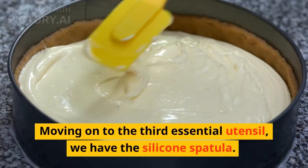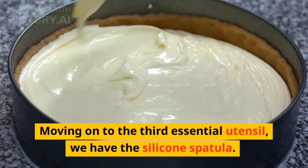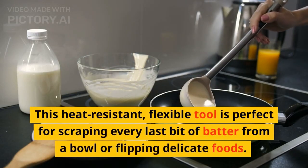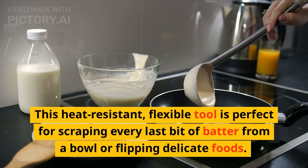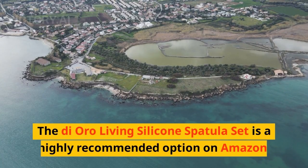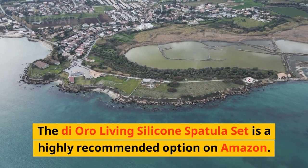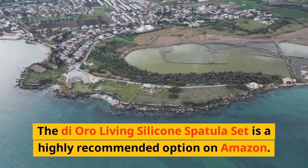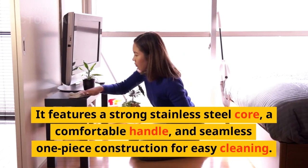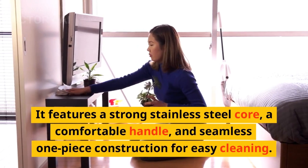Moving on to the third essential utensil, we have the silicone spatula. This heat-resistant, flexible tool is perfect for scraping every last bit of batter from a bowl or flipping delicate foods. The Dioro Living Silicone Spatula Set is a highly recommended option on Amazon. It features a strong stainless steel core, a comfortable handle, and seamless one-piece construction for easy cleaning.